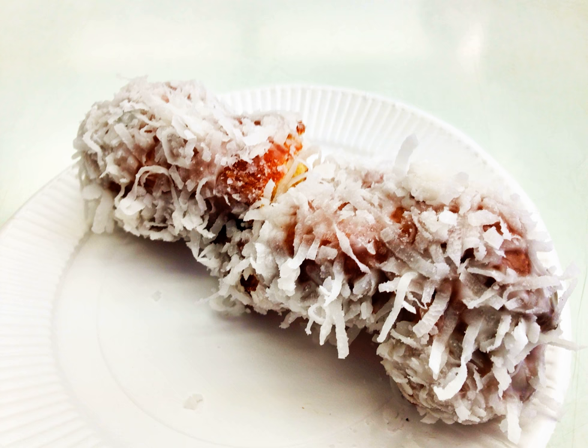A French cruller is a fluted, ring-shaped donut made from choux pastry with a light, airy texture. The French cruller is called a Spritzkuchen in German.